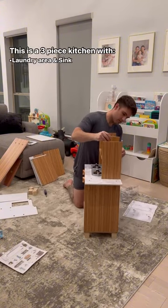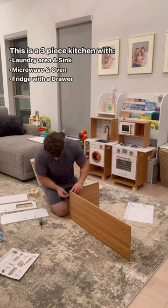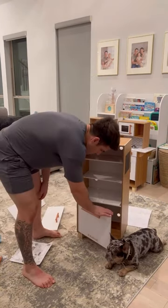This is a three-piece kitchen with a laundry area and sink, a microwave and an oven, and a fridge with a drawer. Bruce already loves helping me with all of our daily chores around the house, so I know having his own little area to do those things is going to be so much fun for him.